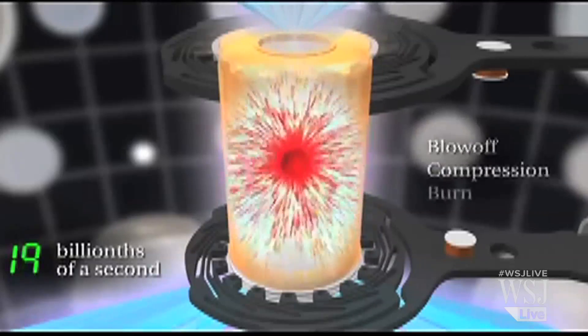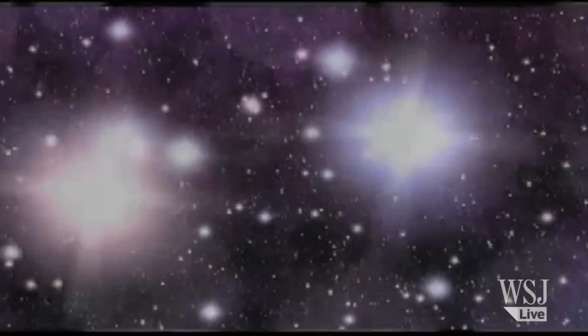In effect, what they did was create a miniature star in their lab. What this experiment achieved crucially was that the amount of energy they got from the target — the fuel — was a lot more than the energy they actually put in.